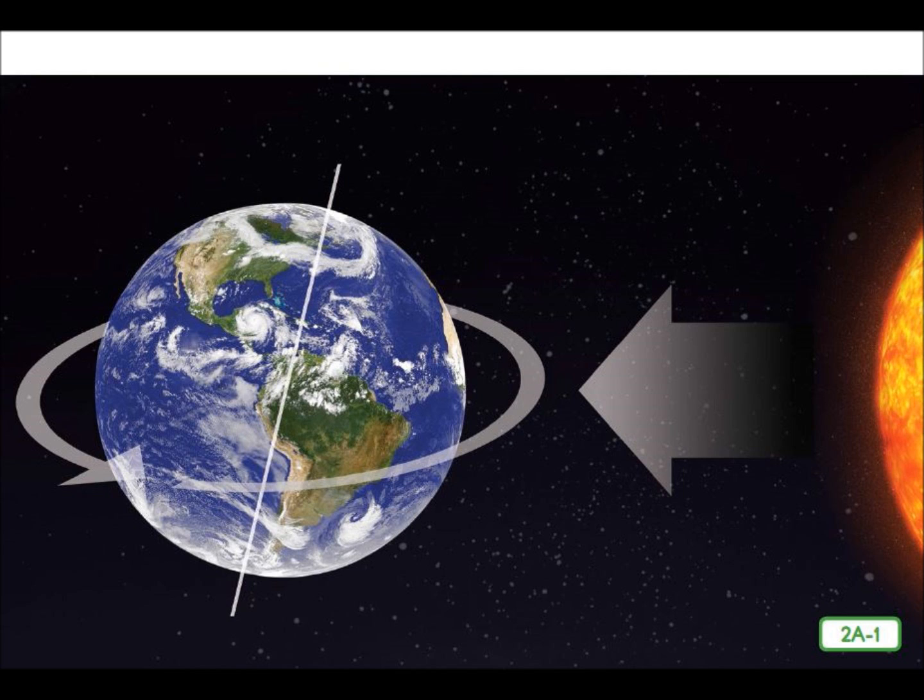The Earth takes 24 hours to turn or rotate once on its axis. The Earth rotates in a counterclockwise direction from daytime to nighttime and back to nighttime again. Counterclockwise means to move in the opposite direction from the hands on a clock.